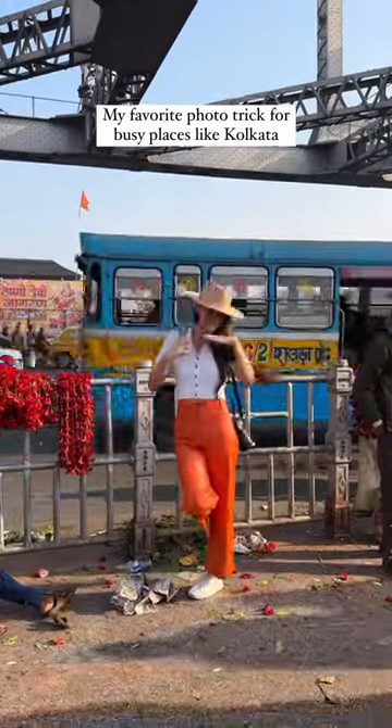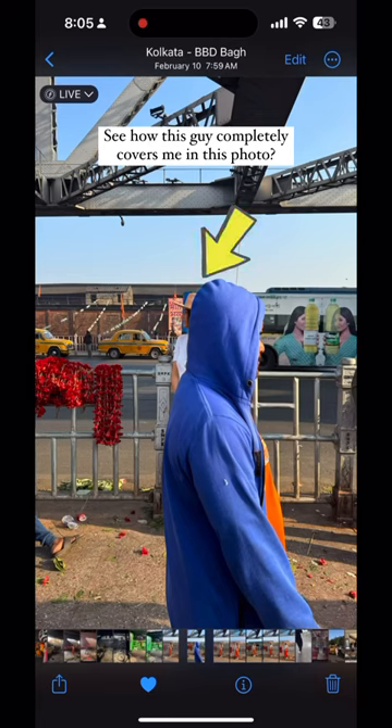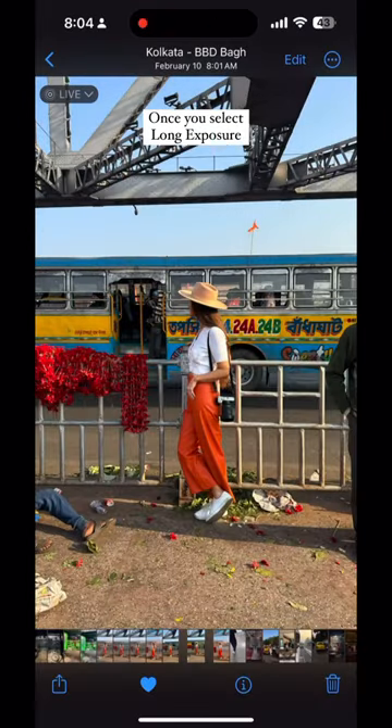My favorite photo trick for busy places like Calcutta: make sure Live Mode is turned on, then stay super still in the chaos. See how this guy completely covers me in the photo — select Long Exposure and he disappears. Here's another great example where you can see the taxis through the bus once you select Long Exposure.